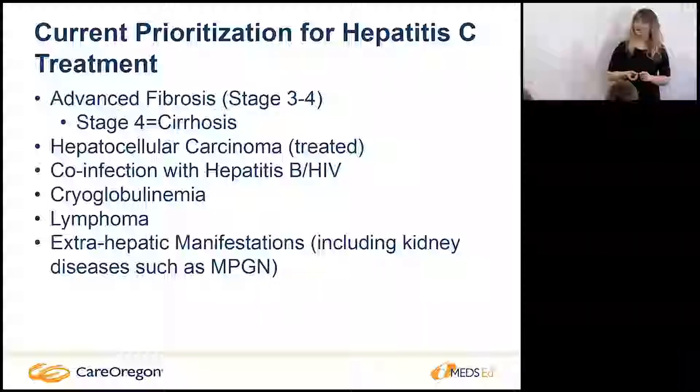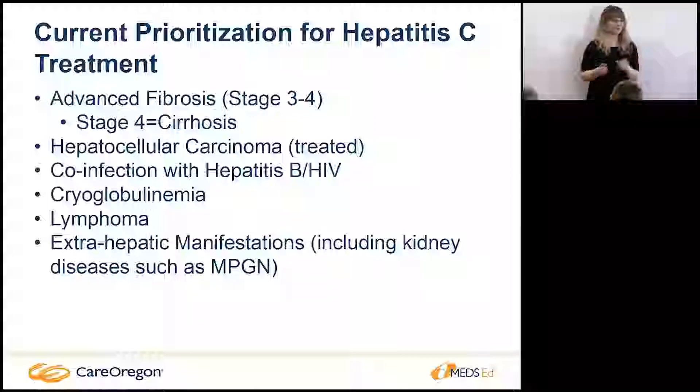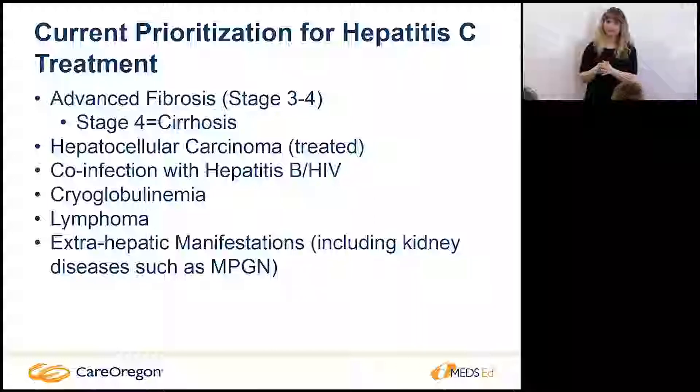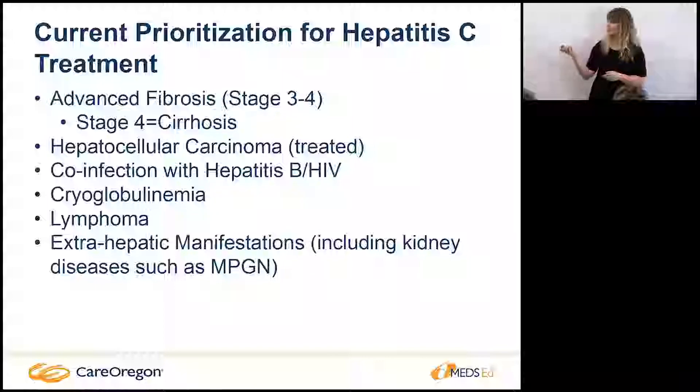Another thing that can happen with hepatitis C is cryoglobulinemia — the body reacts to the hepatitis C virus and makes proteins that can cause vasculitis in the legs and kidney problems. We want to get these patients treated to prevent kidney failure. Some lymphomas are also linked to the hepatitis C virus — the body's constant immune fight mode can cause white cell proliferation leading to lymphomas. There are also extra-hepatic manifestations including kidney disease and membranoproliferative glomerulonephritis.